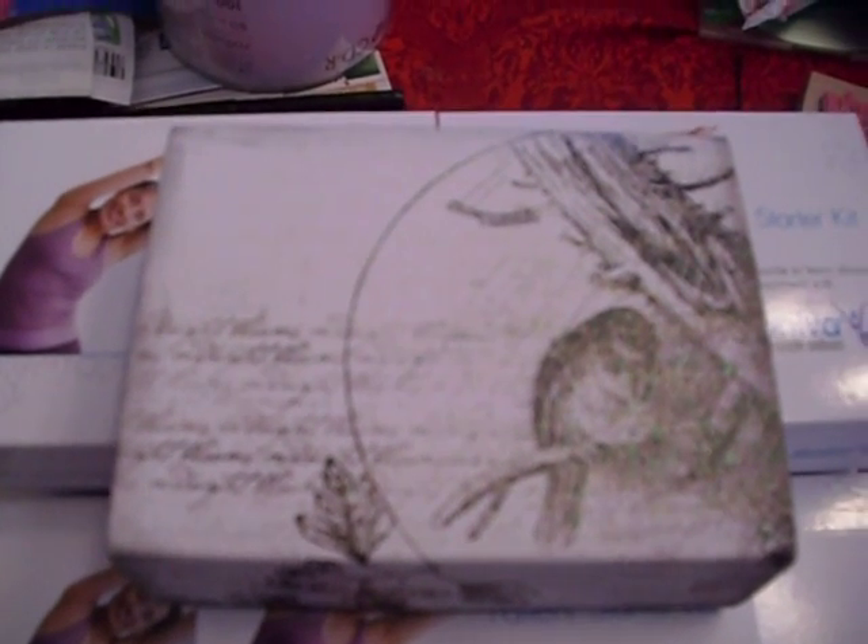Hello fellow crafters, it's the Florida Crafter and happy Memorial Day to everyone. What I want to share with you today is some of these medication boxes that I've been able to acquire from one of my fabulous pharmaceutical reps.